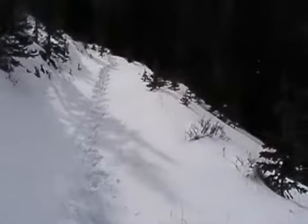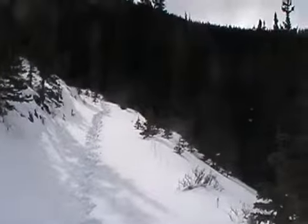So this is Moose Packer Trail. There's my tracks. I'm just on my way back — I'll just show you where I went here.